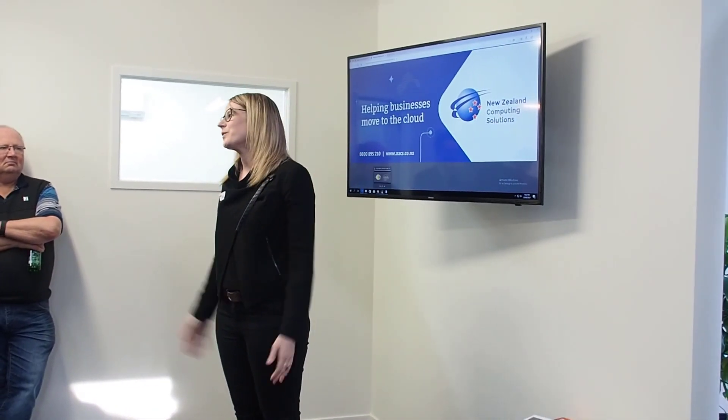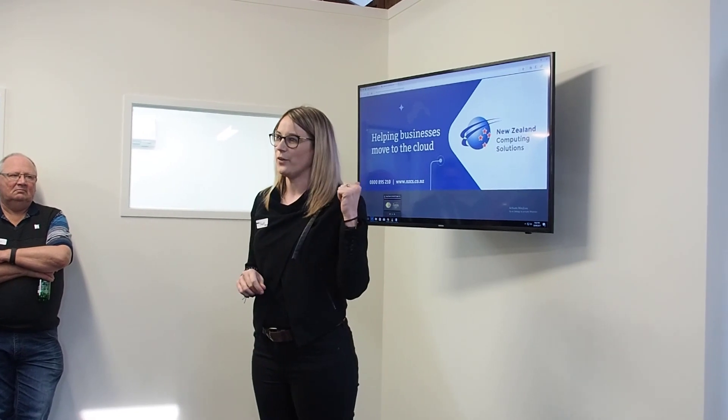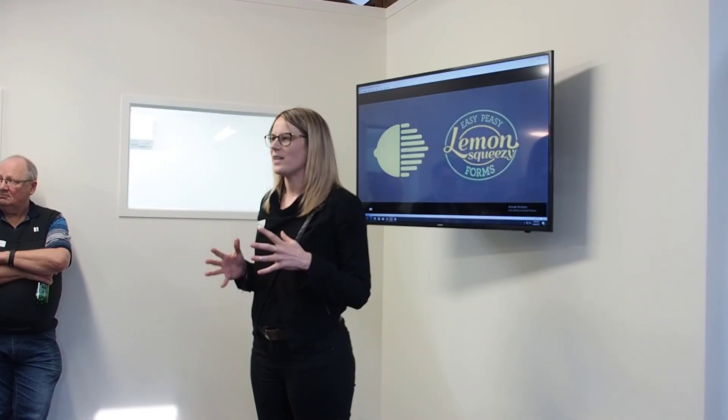Hi guys, welcome, thank you so much for coming. Thank you for the introduction. One thing I've noticed is that Kiwis, when we create something, we don't tend to shout from the rooftops. We kind of keep it under wraps and we don't share it very often. So I've got a wee video of where we kind of got our idea from, and it sums up how we feel about it.